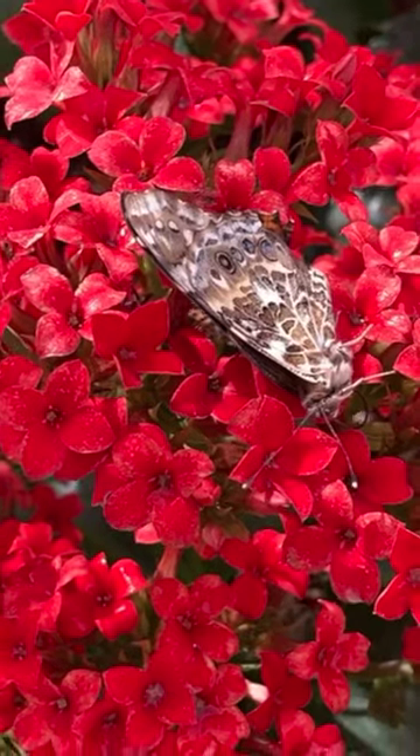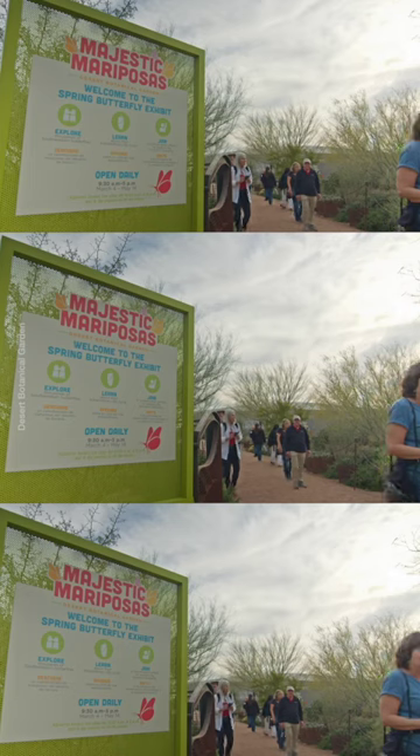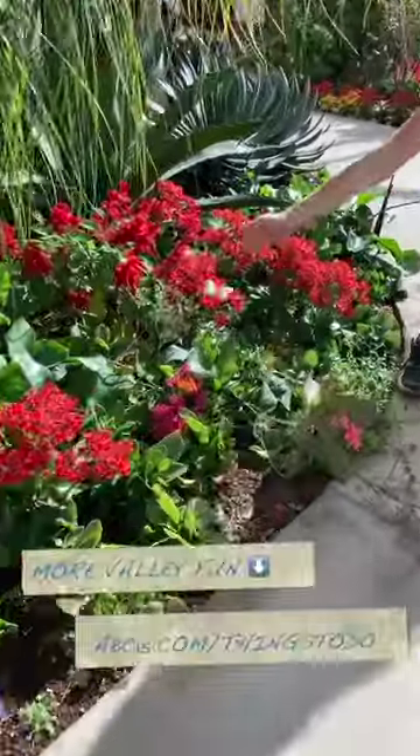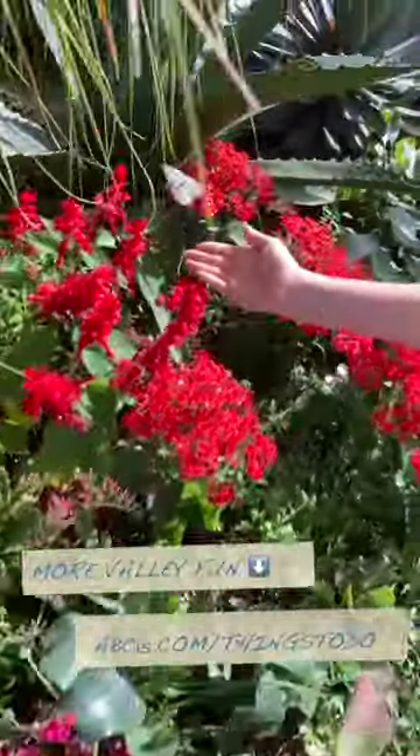The butterfly exhibit is included in your general admission ticket purchase to the garden, so there's no extra fee to visit our butterfly exhibit, and all ages can come out and enjoy the exhibit seven days a week from 9:30 to 5 in the afternoon.